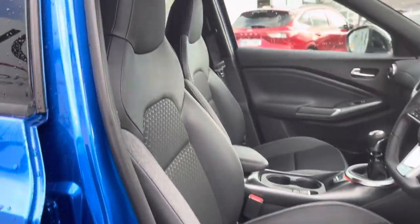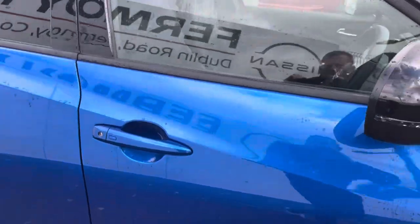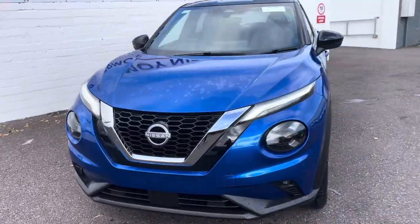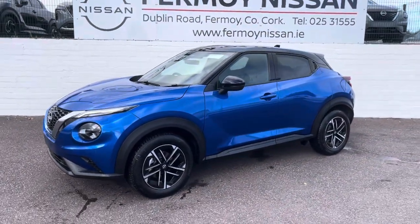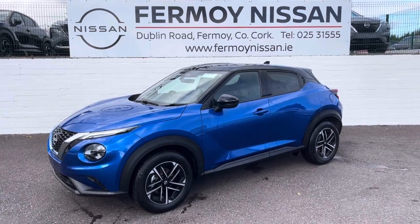Full photos are on our website. If you have a trade-in, you can also upload details of your car directly to us. Call in any day to test drive this beautiful car and check out full details on fromynissan.ie. Thank you very much.